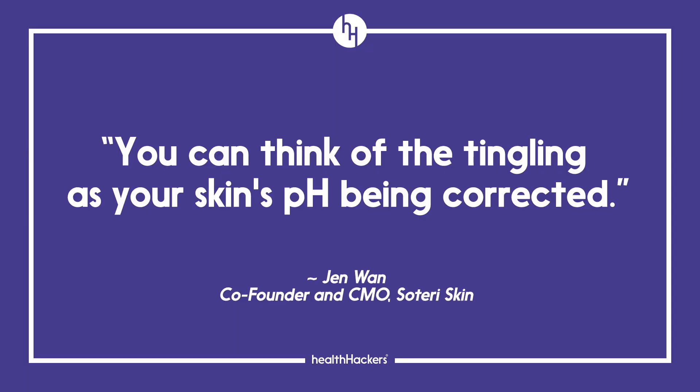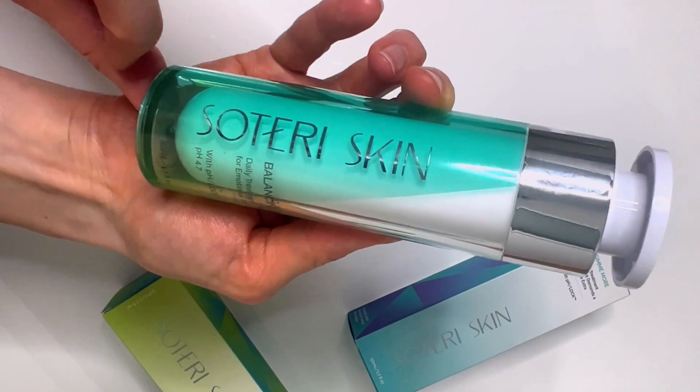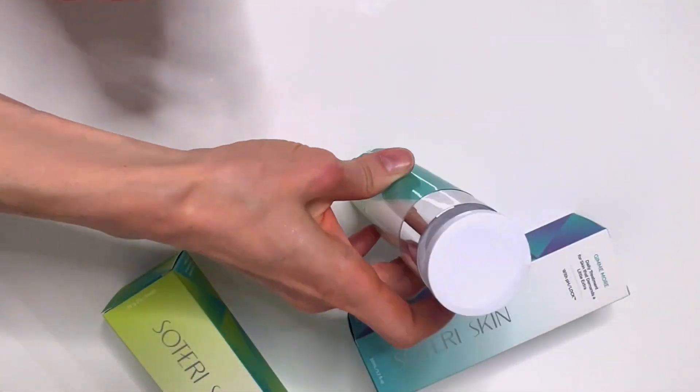At the start, there was tingling and discomfort on my skin when I used Balancing Act. But the brand's co-founder told me when I interviewed her that you can think of the tingling as your skin's pH being corrected. More than three months later, I was using it twice a day comfortably. Fast forward another three months, I am still using Balancing Act — mornings only this time — because I like using a cream by GladSkin in the evenings. But I remain a fan of Balancing Act for its alleged pH correction technology.